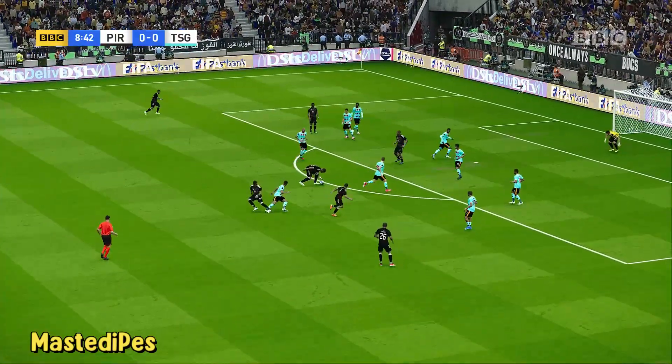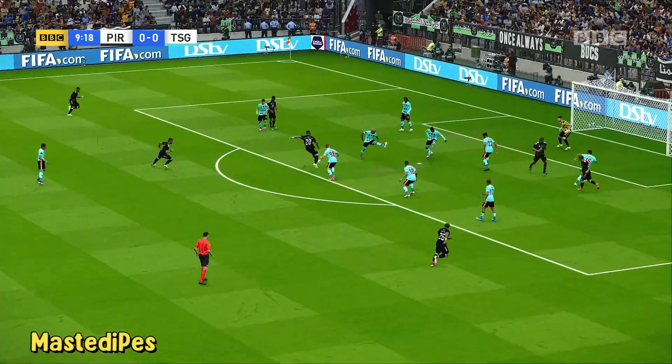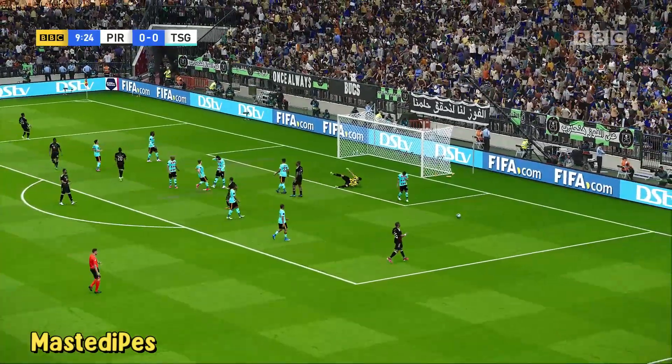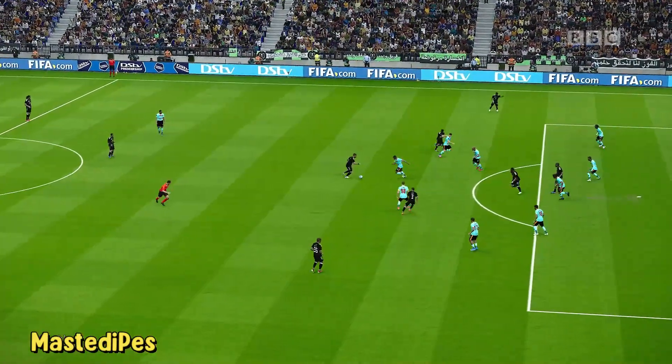Oh, that's a foul. Free kick's been given. Turns and goes back. Patrick! I like the little feint he came up with to produce the effort. Very, very tidy.